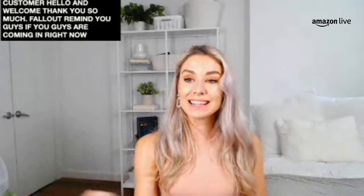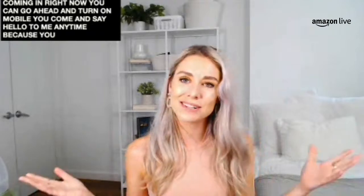Thanks for that follow, Amazon customer — hello and welcome! If you're coming in right now, go ahead and click the follow button up here or down below. Whether you're on desktop or mobile, you can say hello to me anytime because you'll be alerted every time I go live.